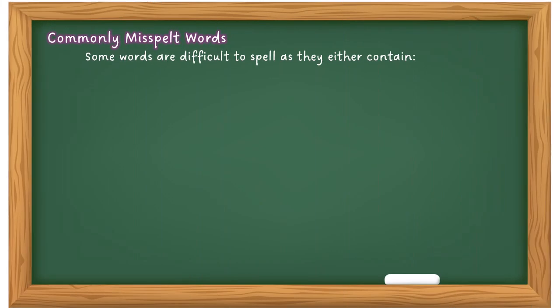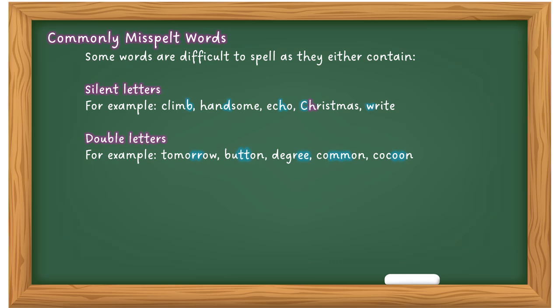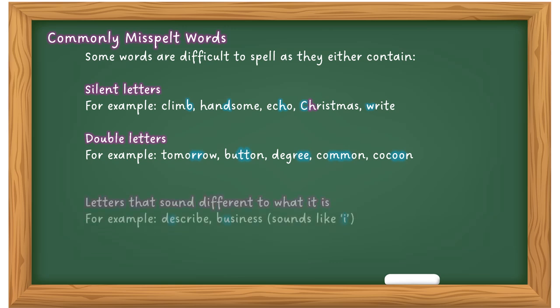Let's look at some commonly misspelled words. Some words are difficult to spell as they contain silent letters — for example: climb, handsome, echo, Christmas. This can be particularly difficult if English is not your first language. Other words contain double letters — for example: tomorrow, button, degree, common, cocoon. Words can become trickier, like 'necessary' — how many C's, how many S's? It can get confusing, but there are techniques you can learn to get over that hurdle.